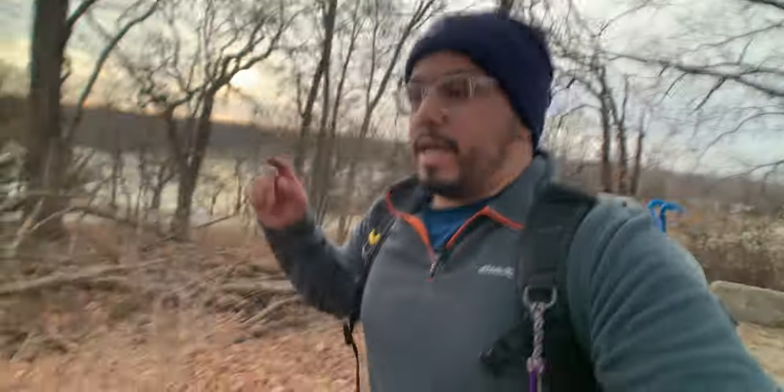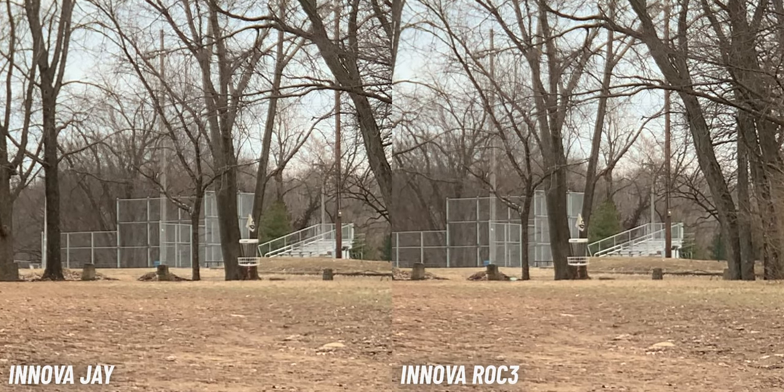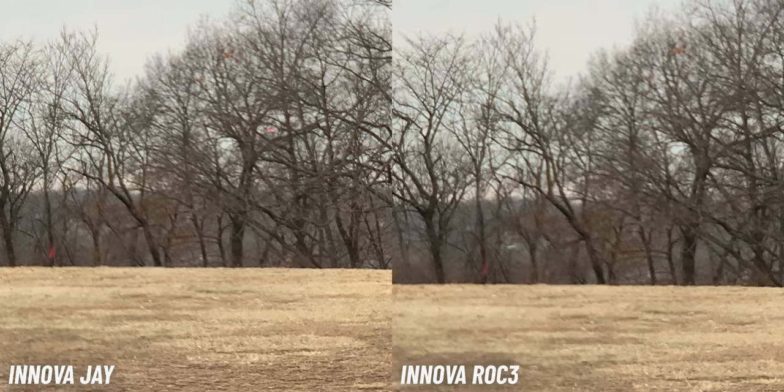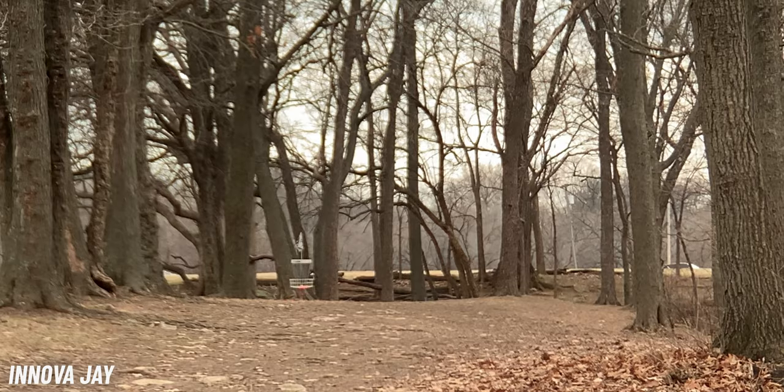How does it fly compared to the Rock 3? The Rock 3 is definitely more overstable than the J. But the J doesn't turn for you at all, at least with no wind — there wasn't much wind today so I couldn't really test against the wind. The difference comes with the fade: the Rock 3 fades more than the J. The J has almost a forward-pushing fade — still a good fade, but a straighter fade than the Rock 3. The J also feels effortless when you throw it, while the Rock 3 requires a little more power.